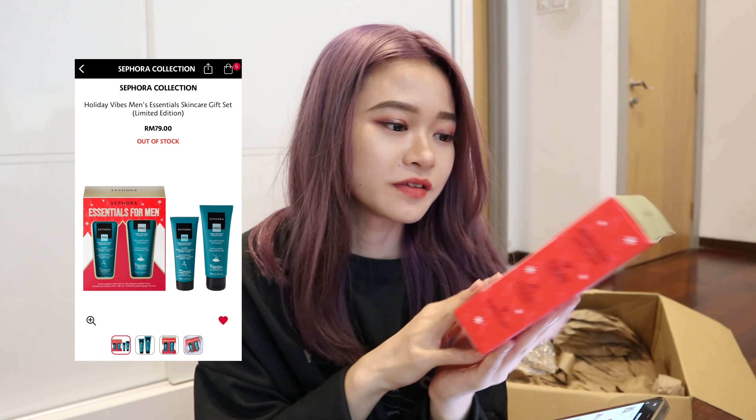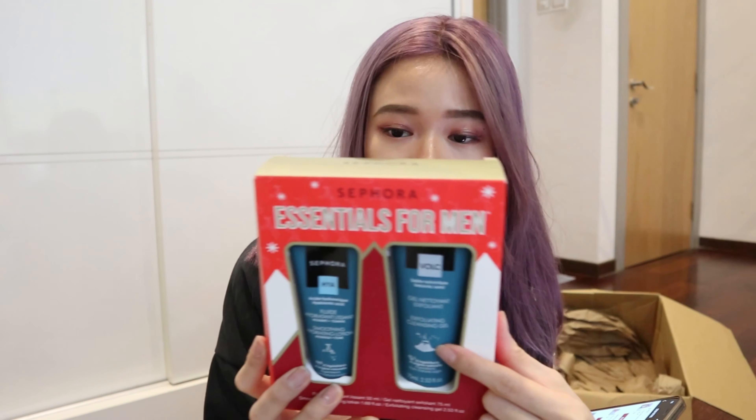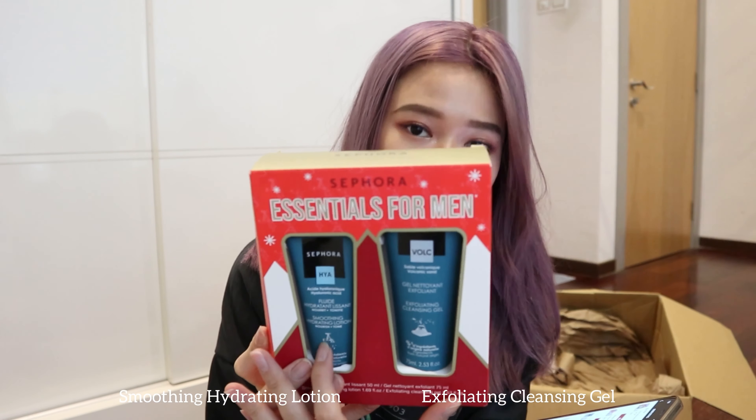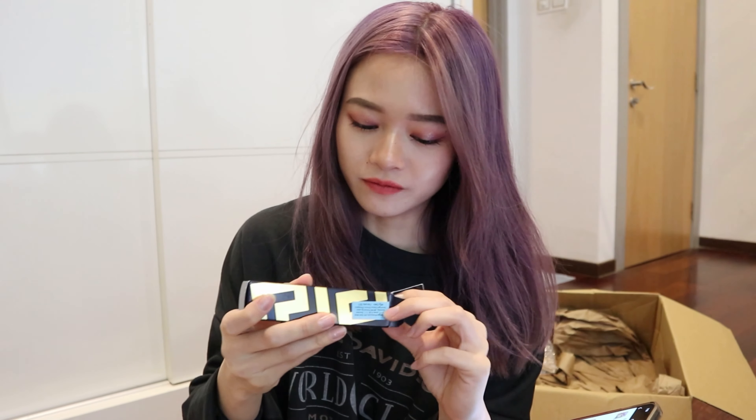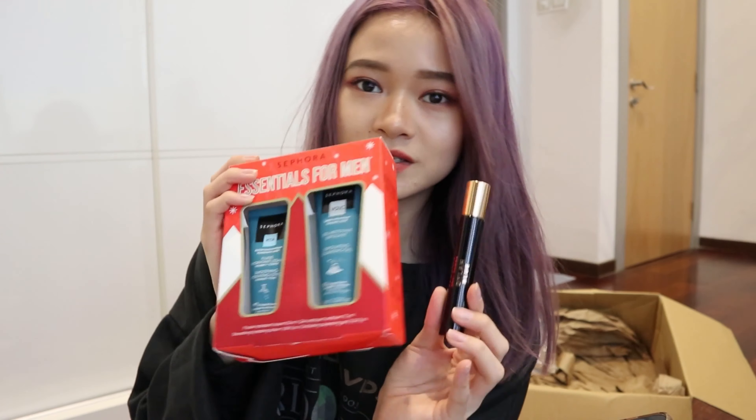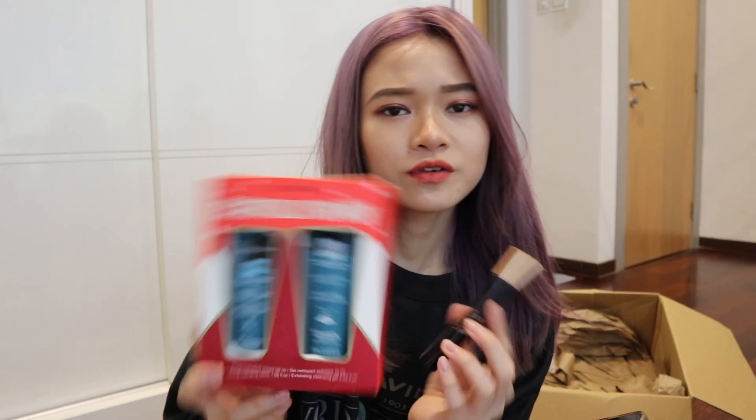Lastly we have essentials for men — the packaging is also a bit deformed. We have an exfoliating cleansing gel and a smoothing hydrating lotion. And finally a Versace Pour Homme perfume. These two skincare items and the perfume are for my dad. You can also get men's products from Sephora, though female products are always more plentiful than men's.